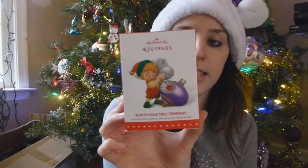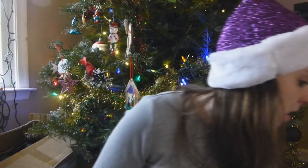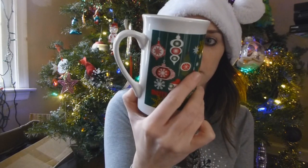From one of my Sunday school students I got this Keepsake Hallmark 2015 ornament. From Oliver I got this Merry and Bright Christmas coffee mug. From Haley I got this Jingle Ring that I wore on Christmas.